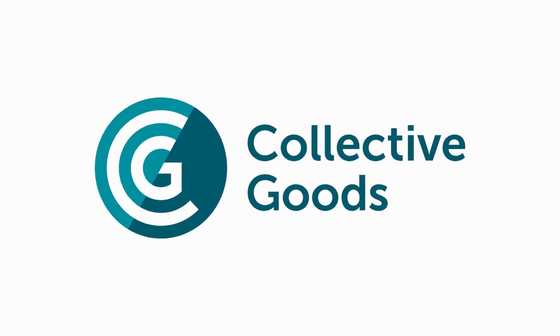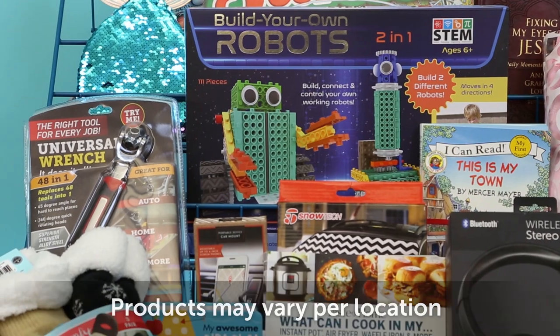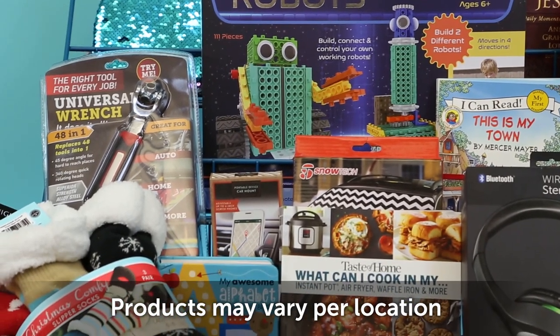Are you ready for the holidays? Get all your shopping done with Collective Goods — toys, tools, and great gifts for everyone on your list.